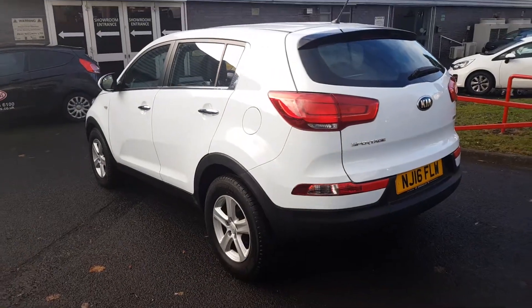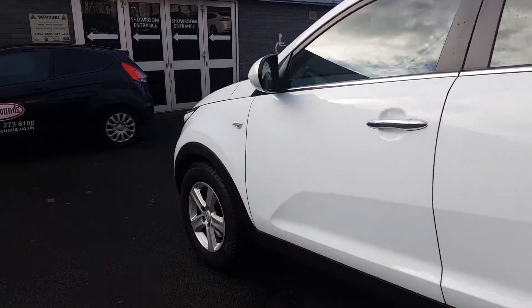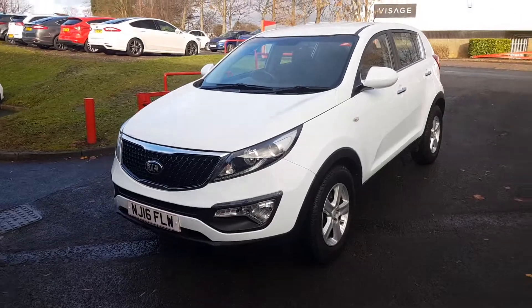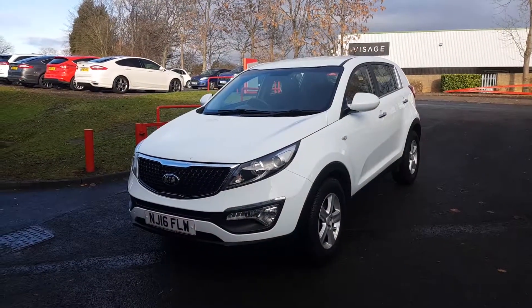As we take one final look around the vehicle, it looks great finished in metallic white, as well as coming equipped with those 16-inch five-spoke alloy wheels. It's packed full of great features as mentioned, and if you have any other questions or queries, please give us a call to avoid any disappointment.